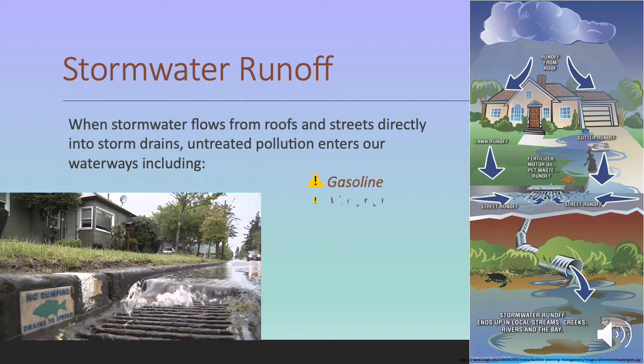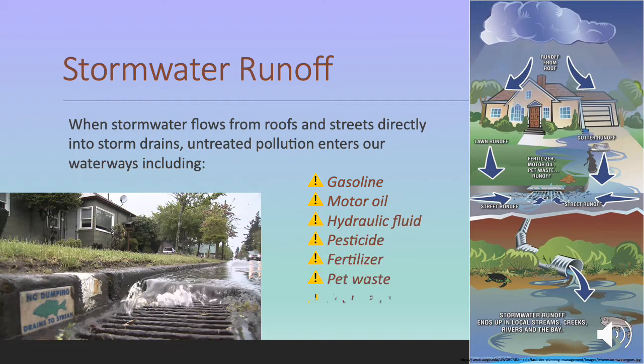Stormwater runoff is a serious environmental threat. Stormwater runoff carries chemicals and debris as well as eroded sediment into our waterways where it can damage the health of ecosystems. When stormwater flows from roofs and streets directly into storm drains, untreated pollution enters our waterways, and this can include gasoline, motor oil, hydraulic fluid, pesticide, fertilizer, pet waste, sediments, and trash, all of which represent a threat to the health of aquatic life forms.